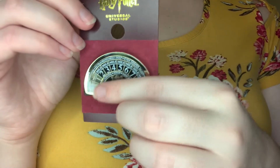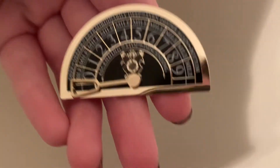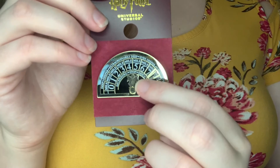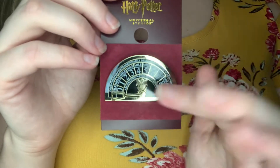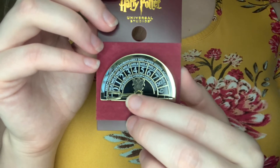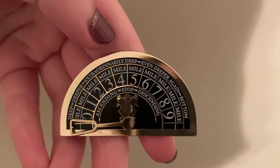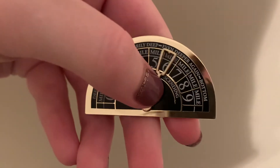Next up, this is the little Gringotts bank design that you see when you go into the elevator for the Gringotts bank ride. I saw this after I rode the ride and just had to get it. That's honestly the only ride I can do at the park because I get so motion sick — unfortunately it did make me pretty motion sick this time as well. This one's actually $12, probably because it has this little moving aspect to it.